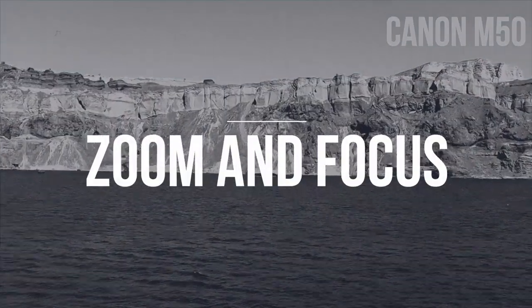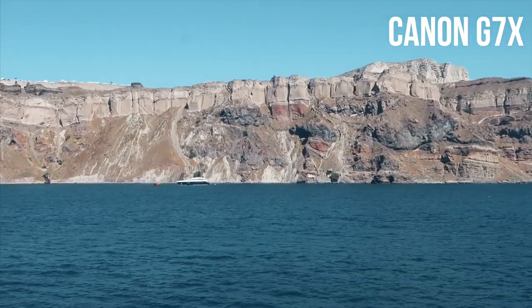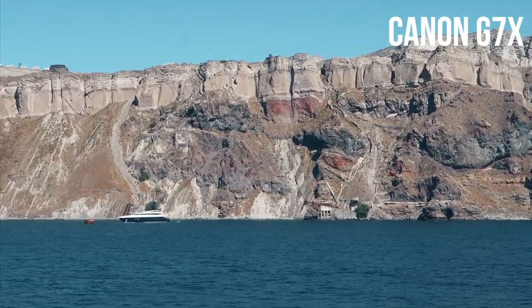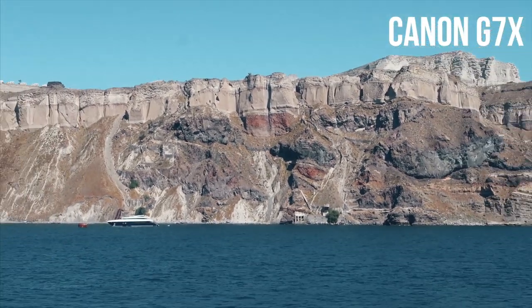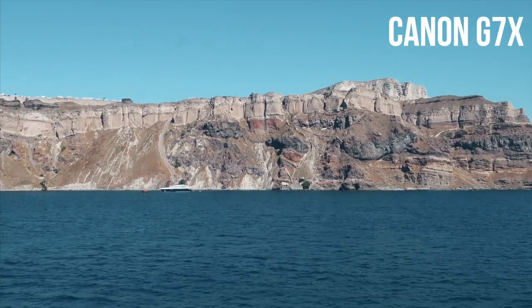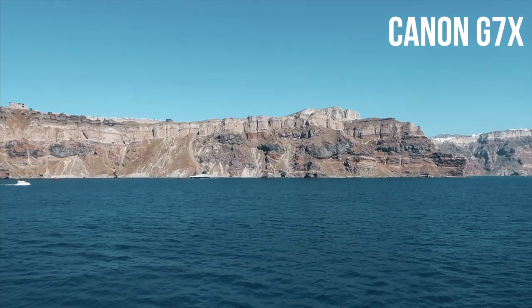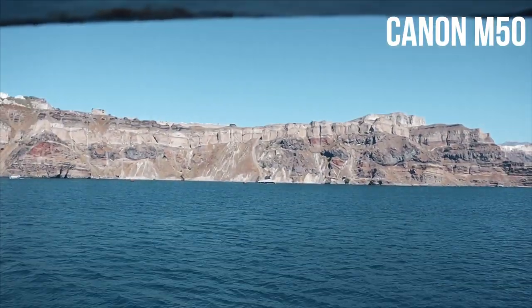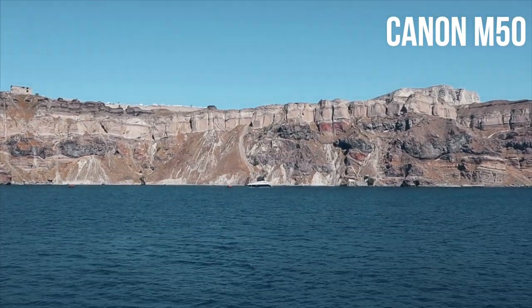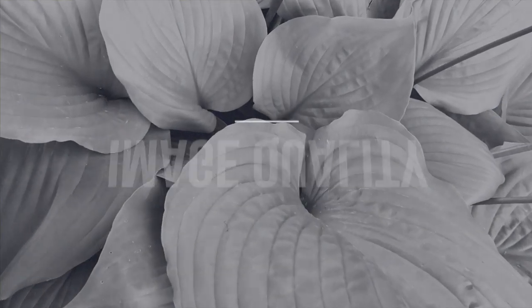Next up is zoom and focus. On the G7X, focus can be troublesome at times, and it does focus a bit quicker on the Canon M50. For the G7X there's no option to zoom in quickly — the top button only slowly zooms in and it doesn't look great. Whereas with an interchangeable lens on the M50 that has zoom capability, you can do it a lot quicker.